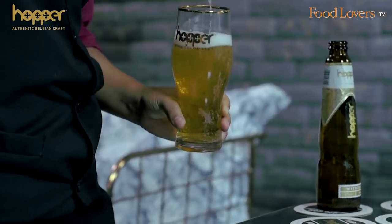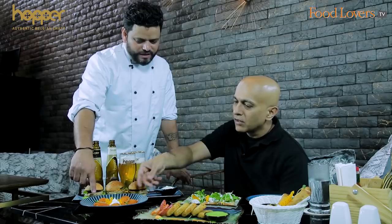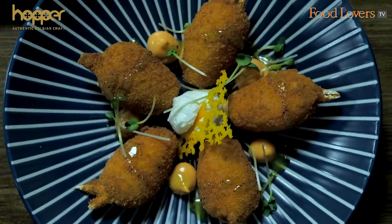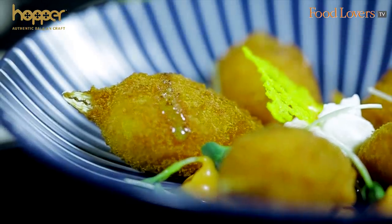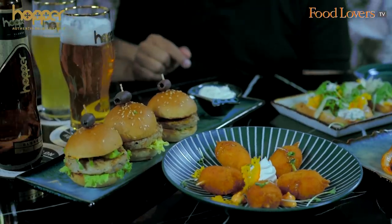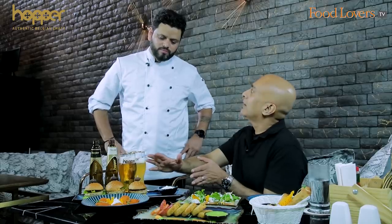It's a nice sunny afternoon here in Whitefield at Lord of the Drinks — just the perfect sort of weather to enjoy some chilled Hopper beer. We have a Crab Lollipop, made with crab meat marinated with even powder, chilli meal, and mustard dressing on top. And then there are the Chicken Sliders — classic chicken sliders served with garlic aioli. This is like a meal in itself; you have one of these and a beer and you're set.